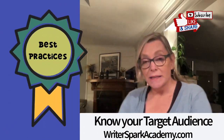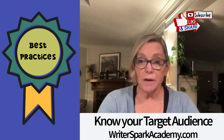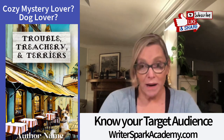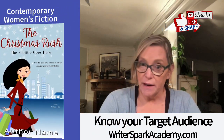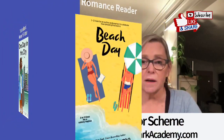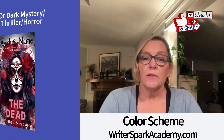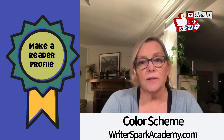Here are the best practices. First is to know your target audience. Mastering the art of ebook cover design means knowing who your ideal reader is — you need to know that before anything else. Different genres and demographics have distinct expectations for book covers. A romance novel cover is going to be significantly different from, say, a science fiction thriller or a fantasy. So you want to make an ideal reader profile and use that person as your key target reader.